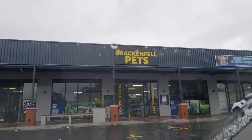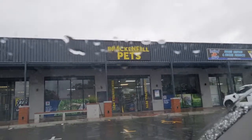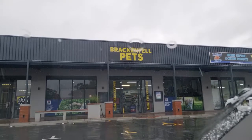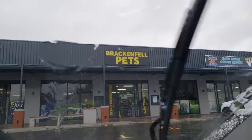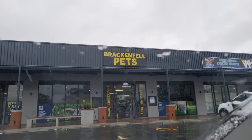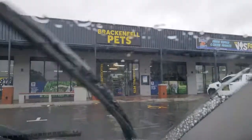G'day fish people, it's a very rainy day in the Cape and we are now at Brackenfell Pets. It's not a big store but it's one of my favorite places and I'll tell you why as we go inside.